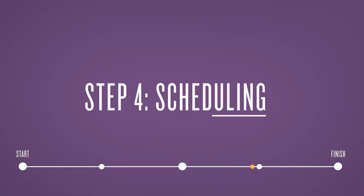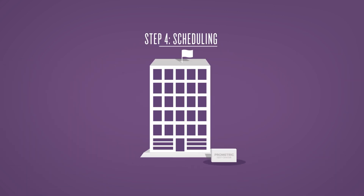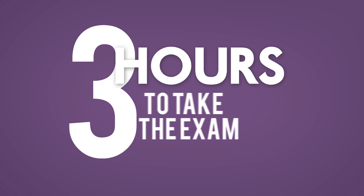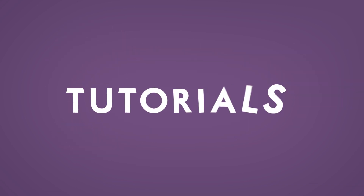Step 4: Scheduling. Once you have been authorized to test, you must schedule your exam at a Prometric Test Center. You'll be provided three hours to take the exam, but make sure to allow an extra hour or two for the tutorial, survey, and other administrative requirements.